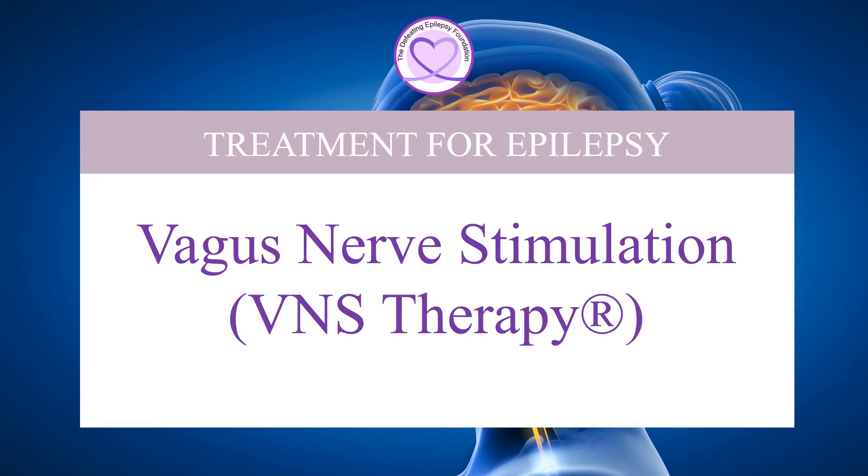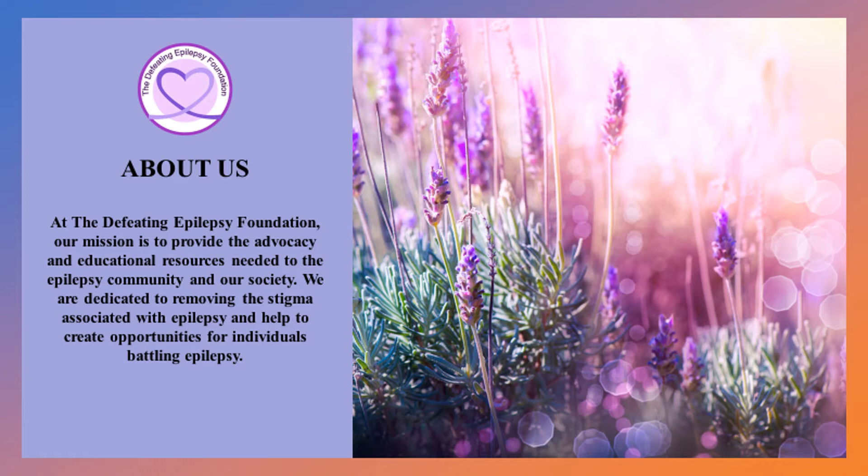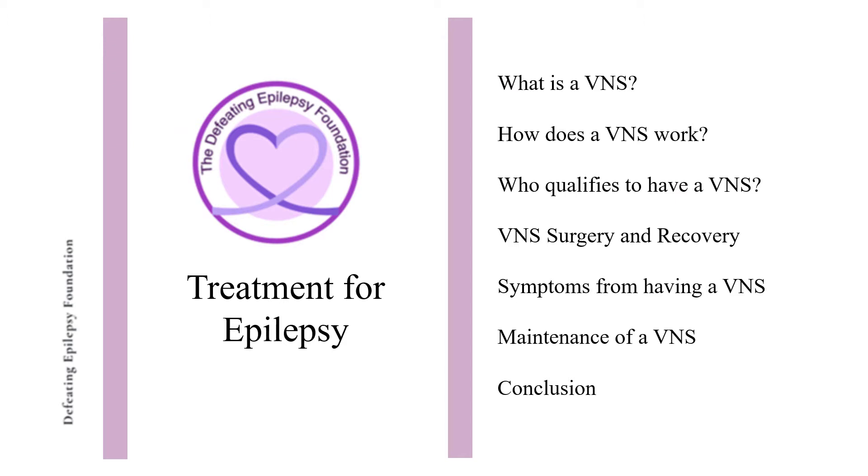Welcome to the Defeating Epilepsy Foundation YouTube channel. In this presentation we will discuss what a VNS is, how a VNS works, who qualifies to have a VNS, VNS surgery and recovery, symptoms from having a VNS, and maintenance of a VNS.